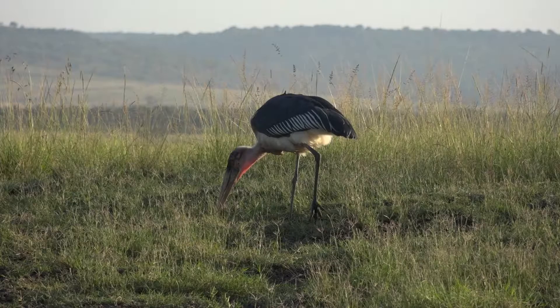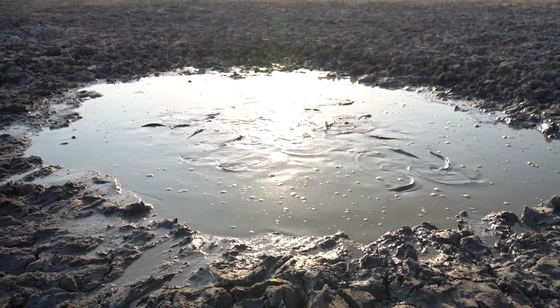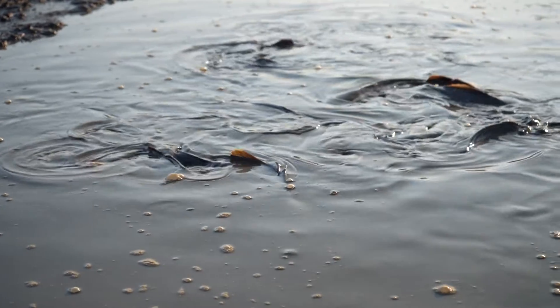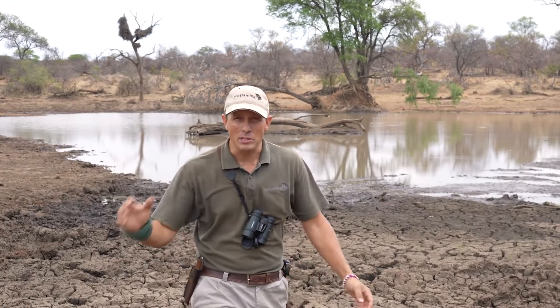So let's touch on the feeding behaviors of the marabou stork. In environments like this, in these drying-up pools, you might even find your sharp-toothed catfish. They tend to lie up in this mud and will almost go into a state of hibernation for the drier periods.